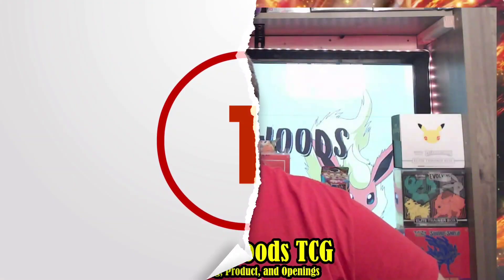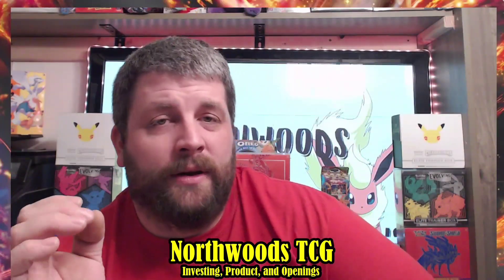Number 1 is pretty much everyone's number one: the Ultra Premium Collection box from Celebrations. This box has never been below $200 since release. Not many people are opening it — some do, chasing gold Charizards and gold Pikachus for PSA 10 submissions. There is one PSA 10 gold Pikachu that sold for $7,000 on eBay, and a PSA 10 Charizard that sold for around $15,000 initially, now trading at $4,000–$5,000.